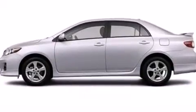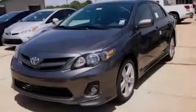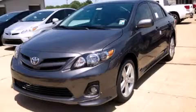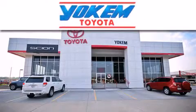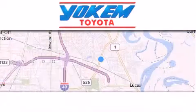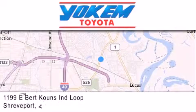Contact us today and schedule your opportunity to see this automobile in person. Yoakam Toyota is conveniently located at 1199 East Bart Coons in Shreveport. Our goal is to exceed all of your expectations to ensure that you'll return for future visits. I'll see you next time.